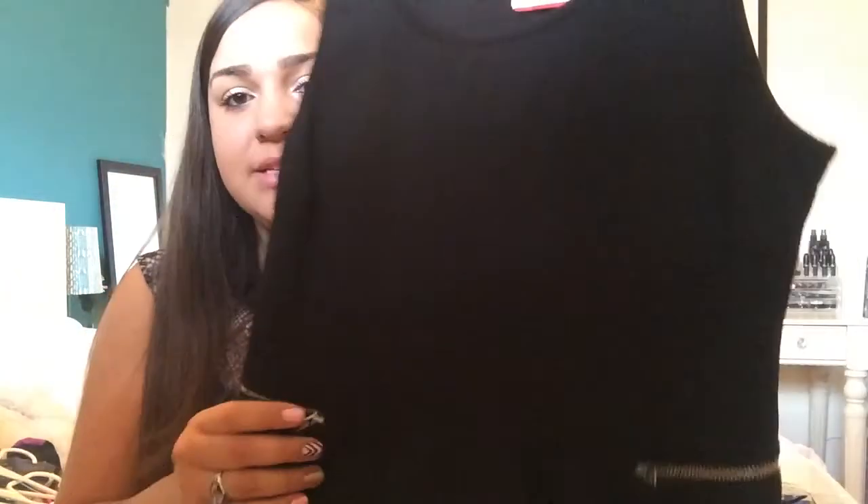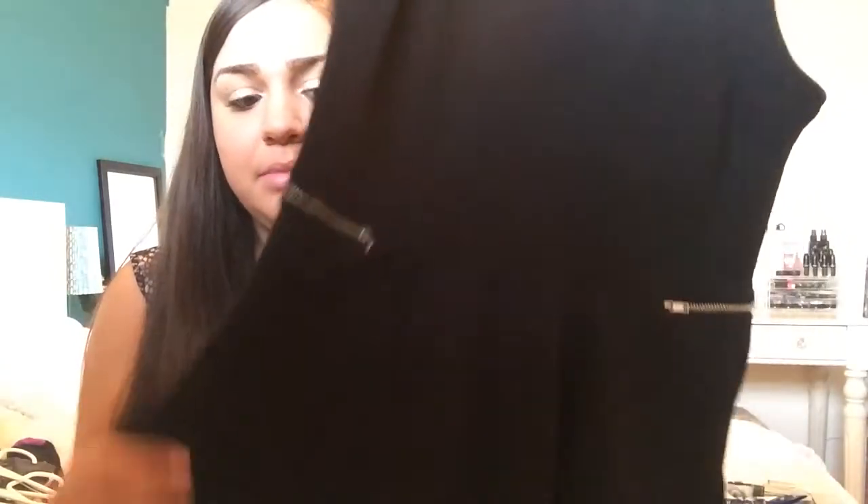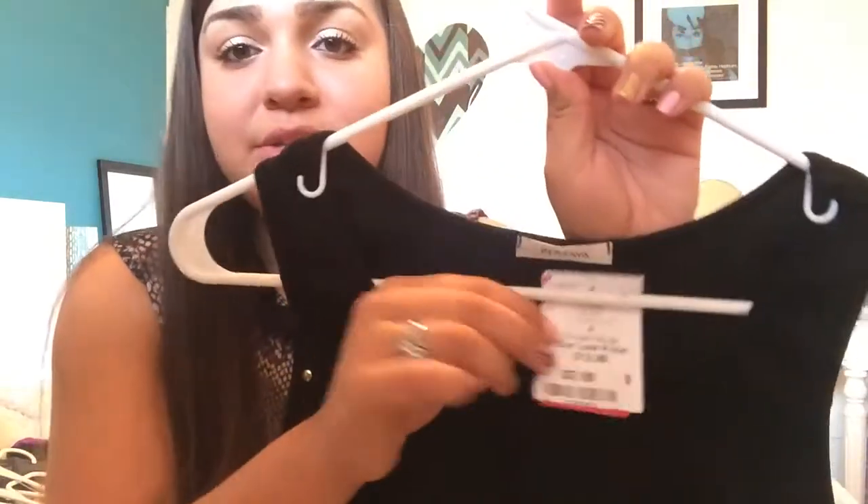The next one that I got is a black peplum with gold zippers — basically just a regular black peplum that I could wear with jeans, dress it up casually. And I paid $2.98.